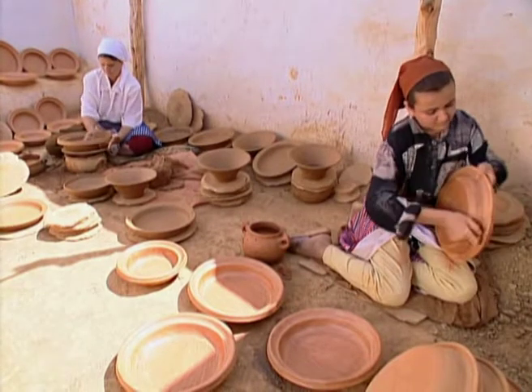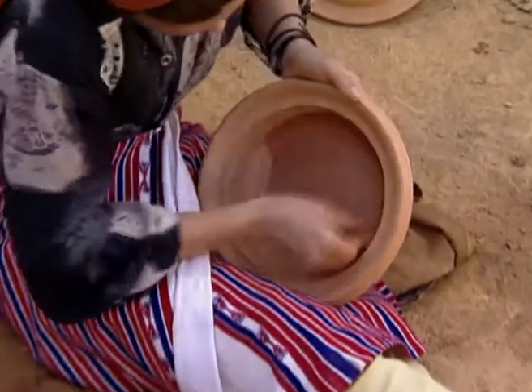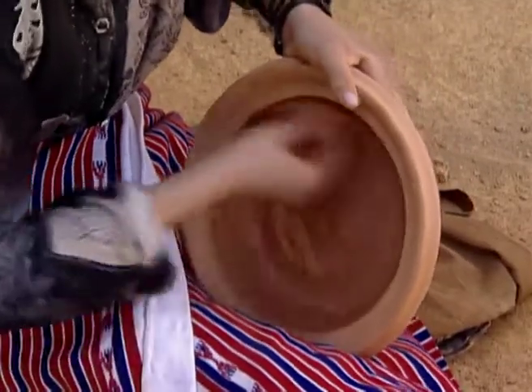After being dried in the sun, the pots are coated. The coating, or slip, is burnished with a small stone. This considerably reinforces the structure of the pottery.